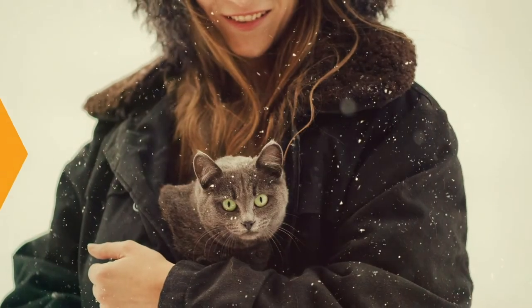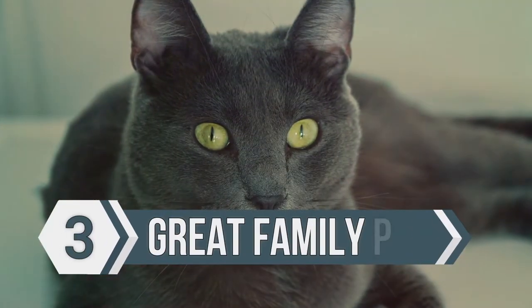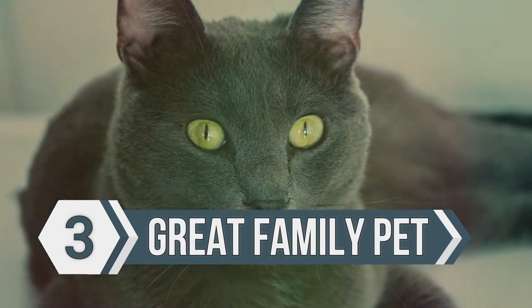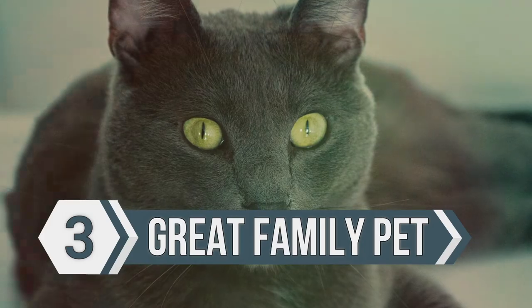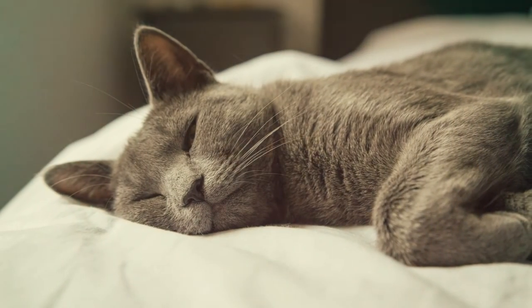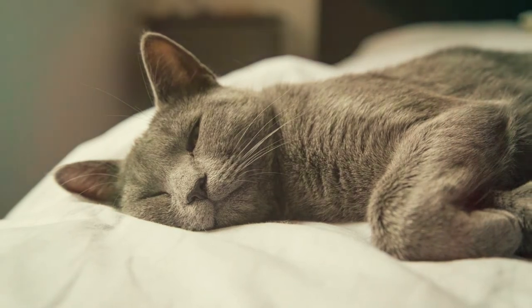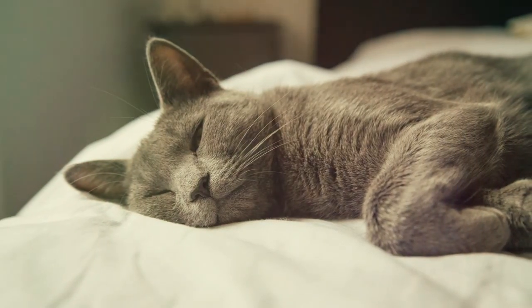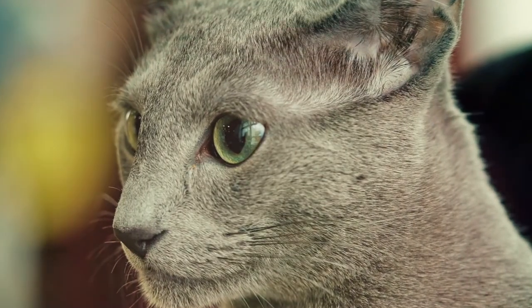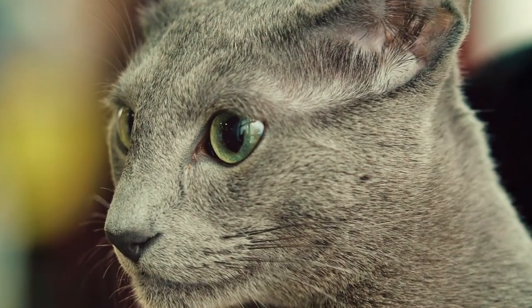The number three thing you need to know about a Russian blue is that they are a great family pet. In order for a cat to be a great family pet, they need to be somewhat sociable, good with other people, other animals, and not mind being picked up. That's certainly the case with the Russian blue. They love to be around their family, they're tolerant of other people and other animals, and they get along with just about everybody.